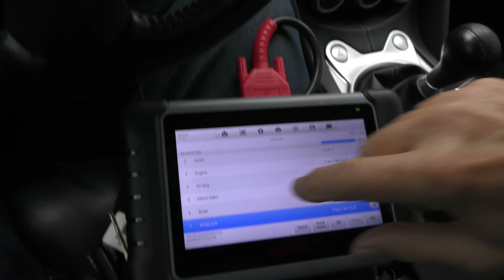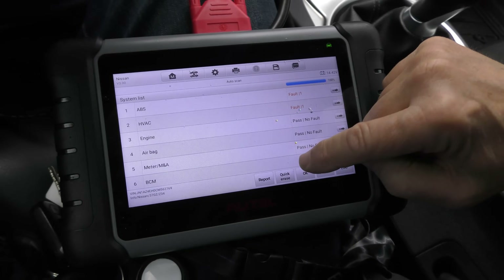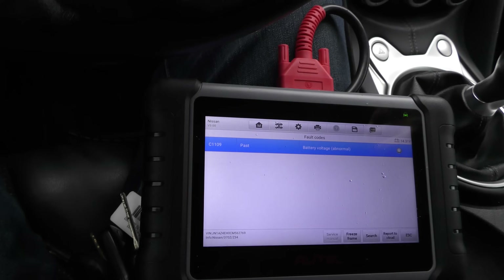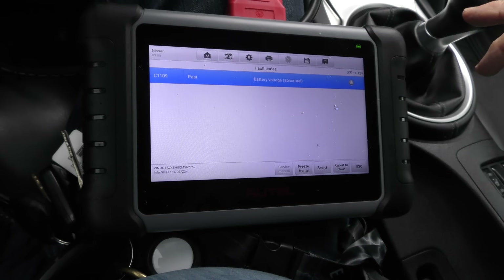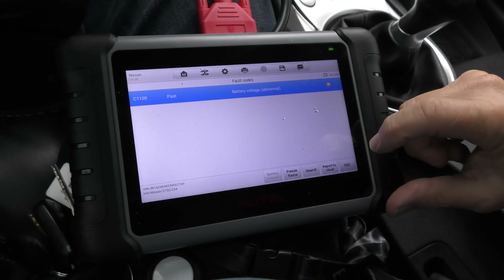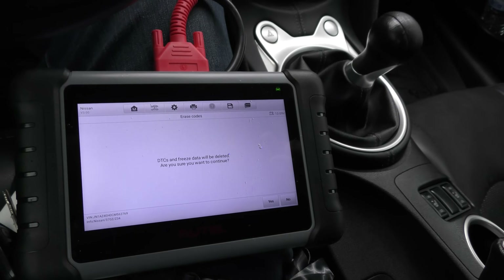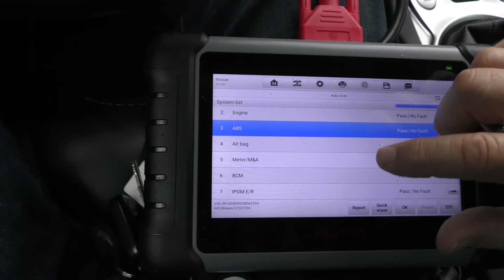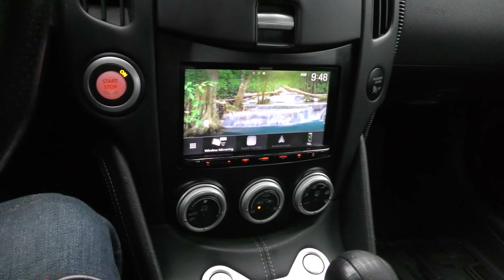It's finally 100% done scanning. The faults are ABS and HVAC — they have nothing to do with the running, but just for giggles we'll look at them. The ABS code is battery voltage normal/abnormal — that's pretty typical on these things; somebody changed the battery and didn't reset anything. So we'll just erase that. The other code is the HVAC system — probably another squirrely code — and up it pops: just another squirrely battery communication code. So we'll erase that too.